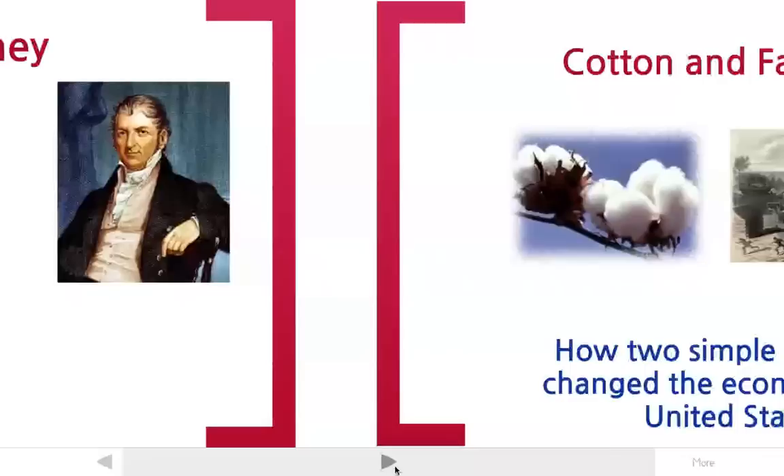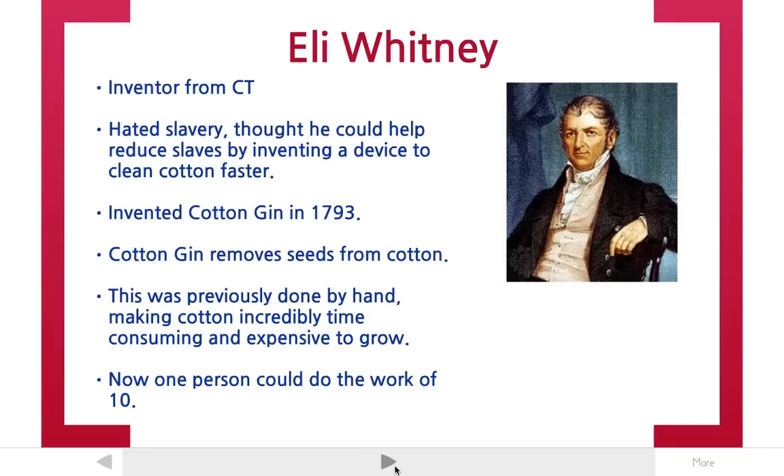The story starts with a guy named Eli Whitney. He was actually from Connecticut, so he was one of our most famous people in Connecticut today. He has a museum you can go see down by the shore somewhere.